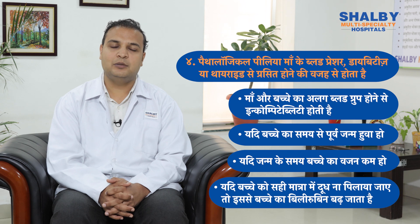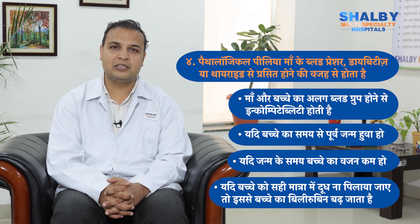Pathological jaundice can also occur due to blood group incompatibility between the mother and child. If the blood groups are different, jaundice increases. This causes a breakdown that speeds up damage to the body and can affect the child's health.